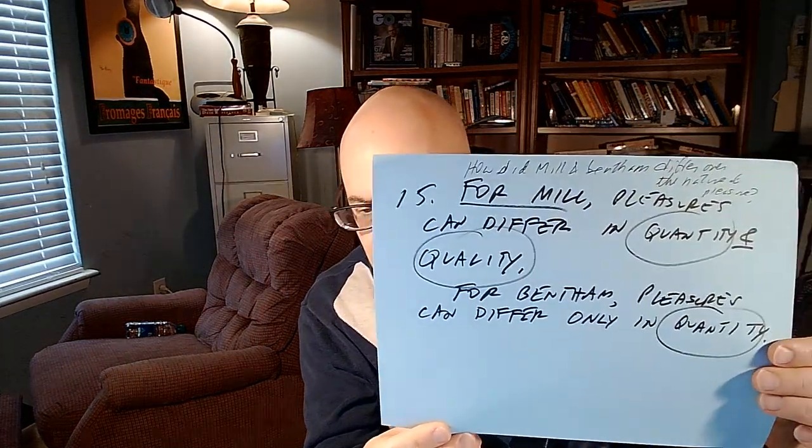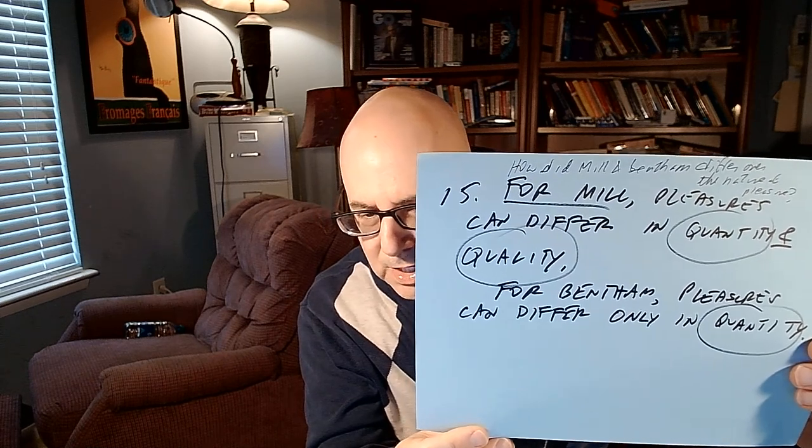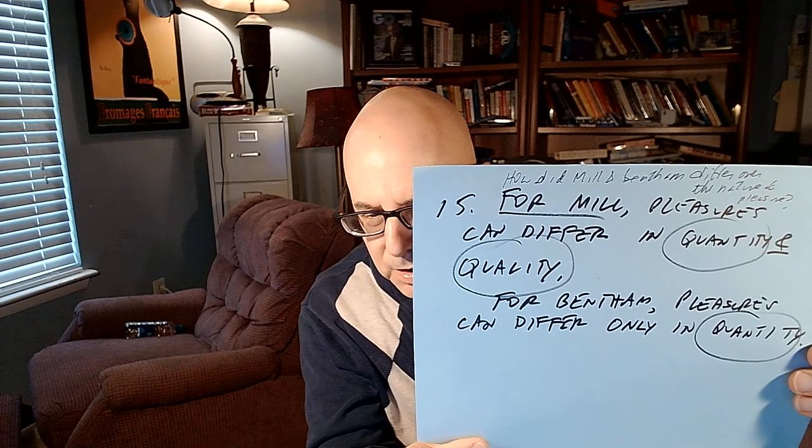You need to know how Mill and Bentham differed over the nature of pleasure. For Mill, pleasures can differ in quality; for Bentham, pleasures can differ only in quantity. Mill believed intellectual pleasures are superior to purely physical ones. Bentham thought that if pleasure is the only intrinsic good, you have no reason to prefer one type over another except for reasons of quantity.